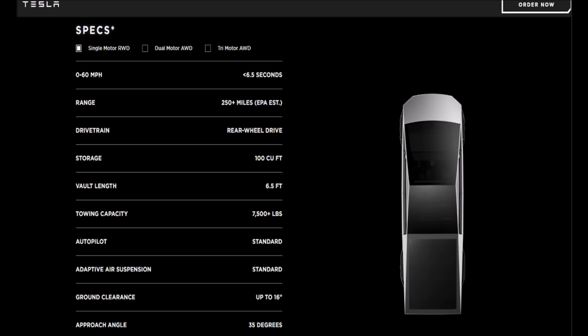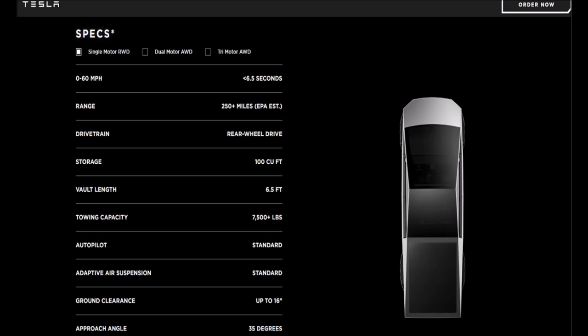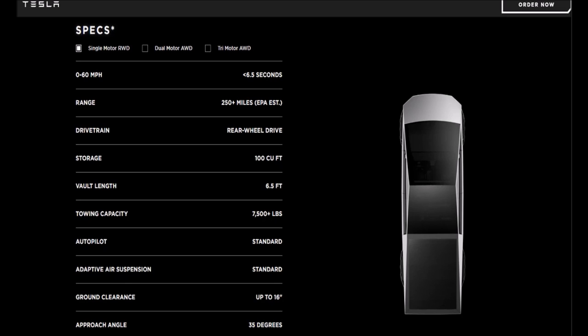You can only imagine the possibilities with these electric vehicles. Sooner or later, are they going to be solar powered so you never have to plug in and charge? I'm sure that's already on its way. These trucks could be used for a lot of things, and we're going to see them put out into the market, into commercial and public sectors.